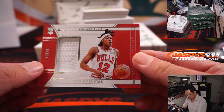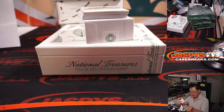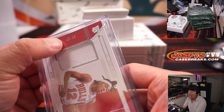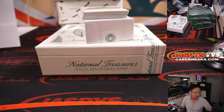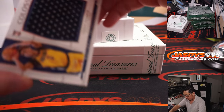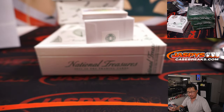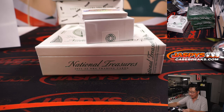There's Ayo Dosunmu, 45 out of 99 — sign your card, sir, we appreciate it. And that will go to Chicago five, which will also be for Joshua. Next, Chris Duarte, 94 out of 99, Pacers — Jeremy Harder with his Pacers, got the Pacers straight up.